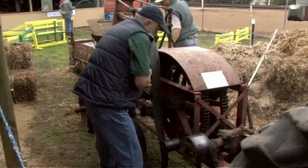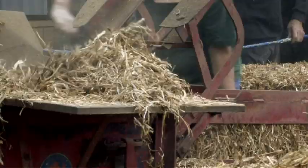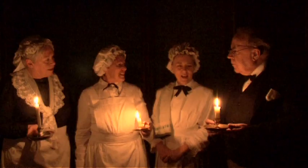You have to preserve and you have to keep the story going, otherwise generations to come won't understand what it's all about. I think it's very important that people do know something about the history of their estate, about how things were and therefore how things may be in the future.